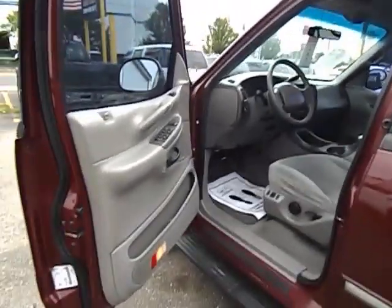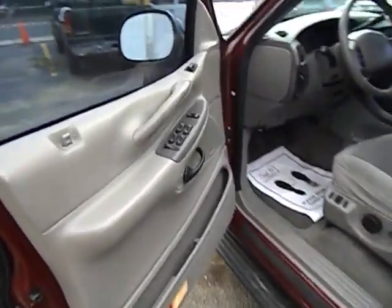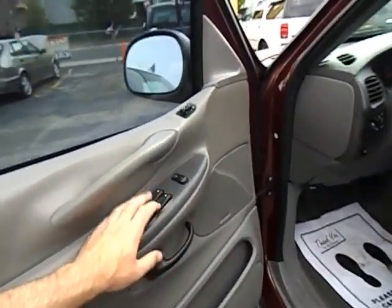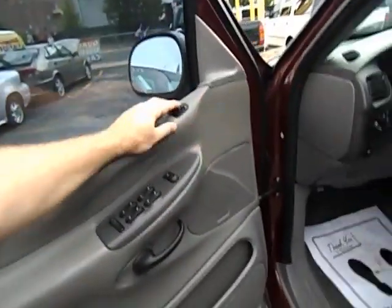Let's take a look at the interior on this '98 Ford Expedition. 124,000 miles, got power windows, power locks, power mirrors.